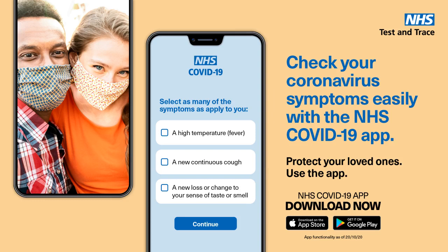The new NHS COVID-19 app shows me my risk of coronavirus and helps me protect my mum. It lets me know fast if I've been in contact with other app users who have coronavirus, so I can quickly warn Dan. It shows me the risk level in my area immediately, so I can tell Sue.